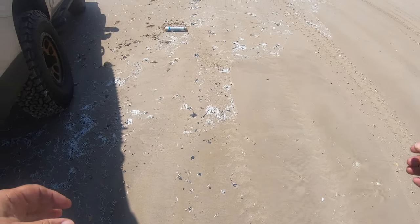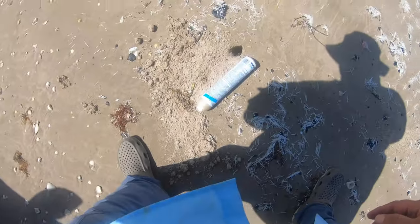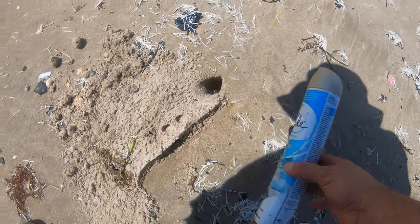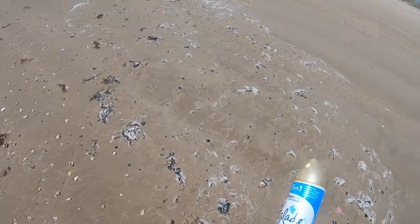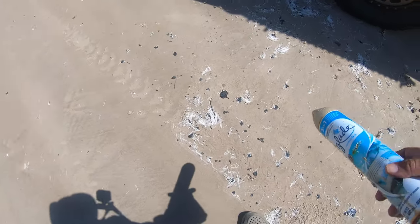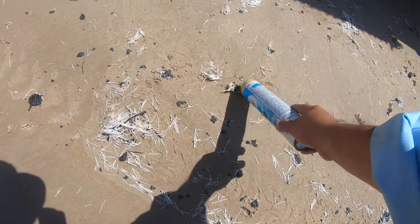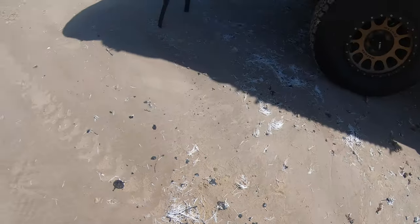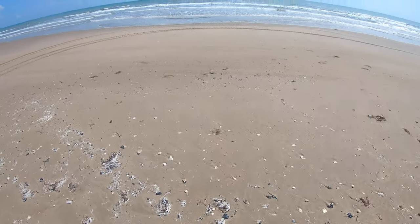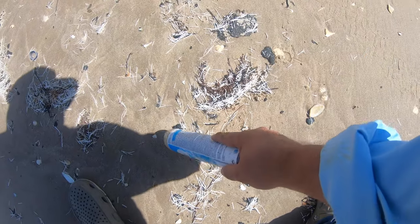Some of the other things washing up, aside from trash — look at it, it's even invading this poor crab's house right here. Let's pick this up. And look at all this — this is tar, all this tar that's been washing up. I need to find out what's causing this. I've seen it before in my lifetime, but this is pretty messed up. If you guys know what's causing all this tar to wash up or where it's coming from, please share it with me.